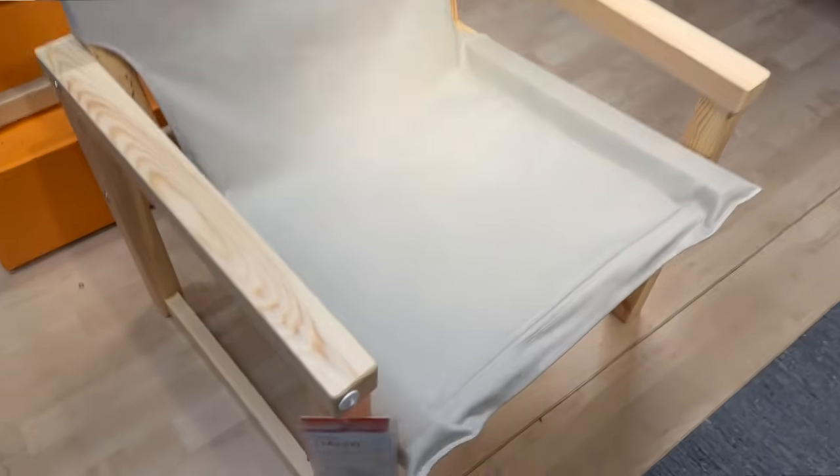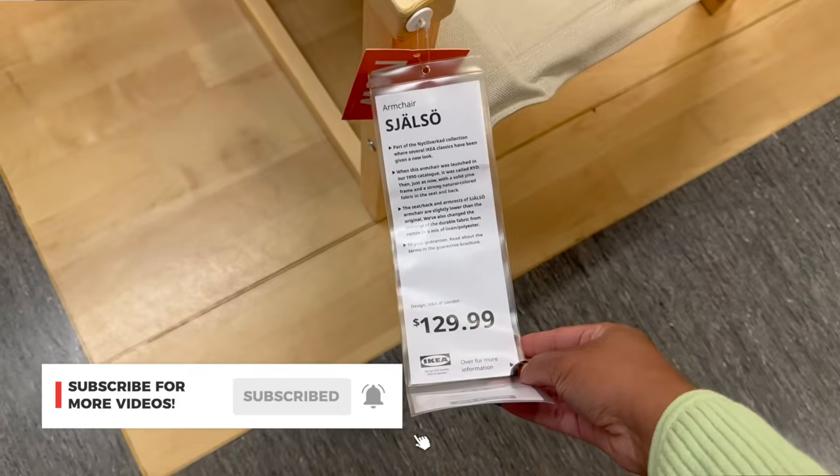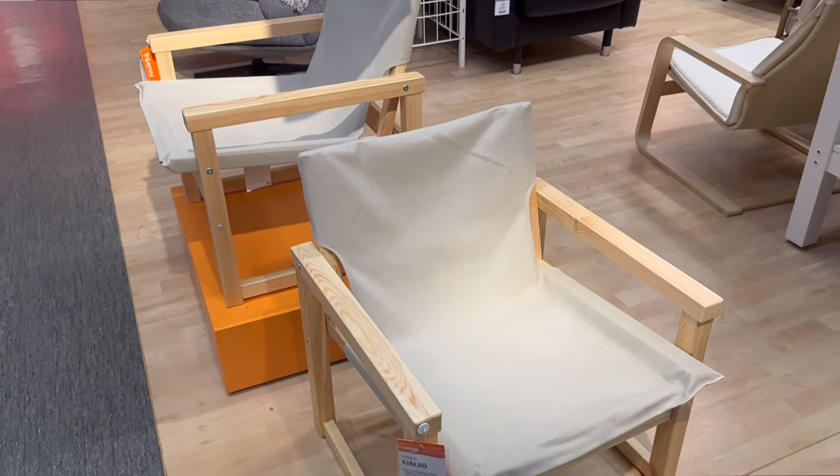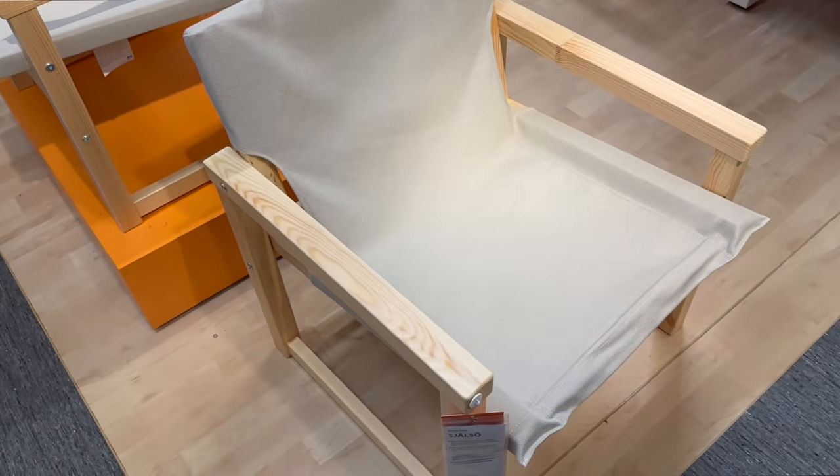We're going to start today's video in furniture. Now this is the best item of today's video — I shouldn't have put it first but it's just that good. This armchair is only $130. You can stain it, you can paint it. This is perfect for the modern organic, the vintage inspired, the MCM. You really cannot go wrong with this chair.